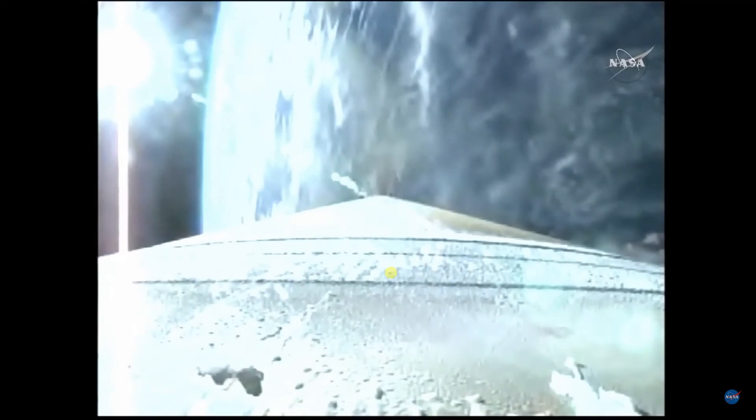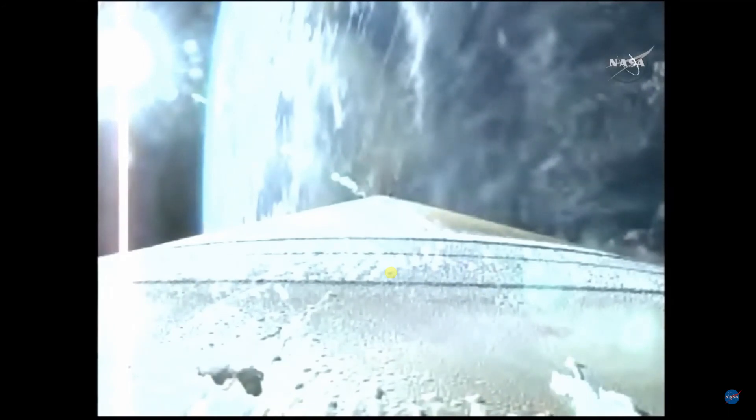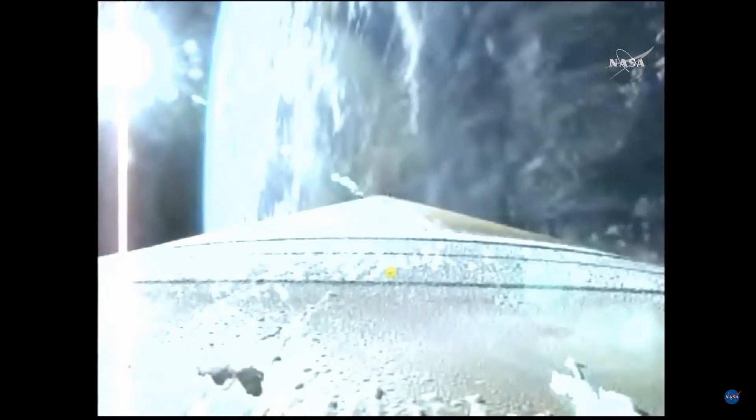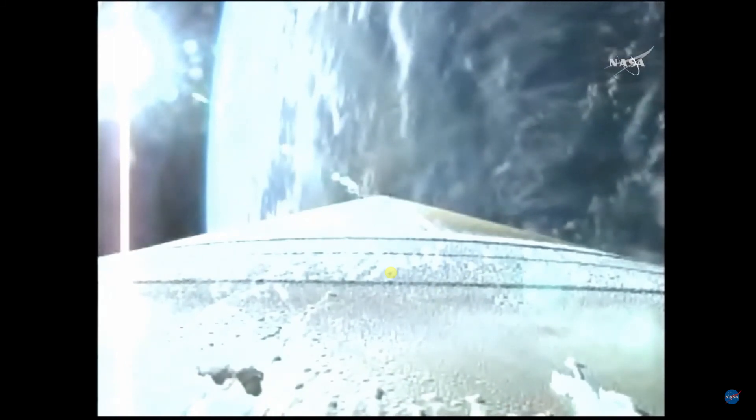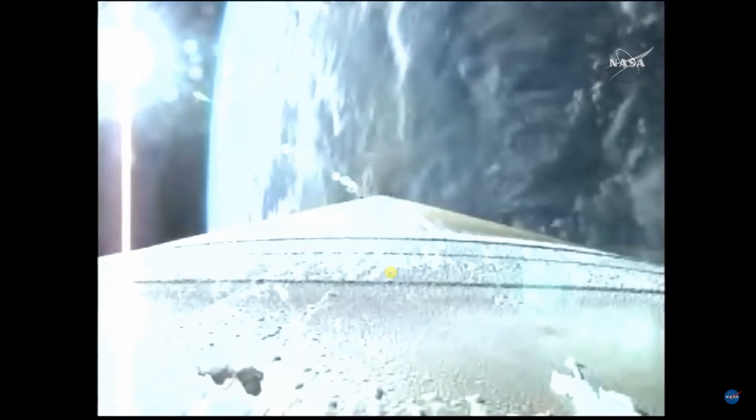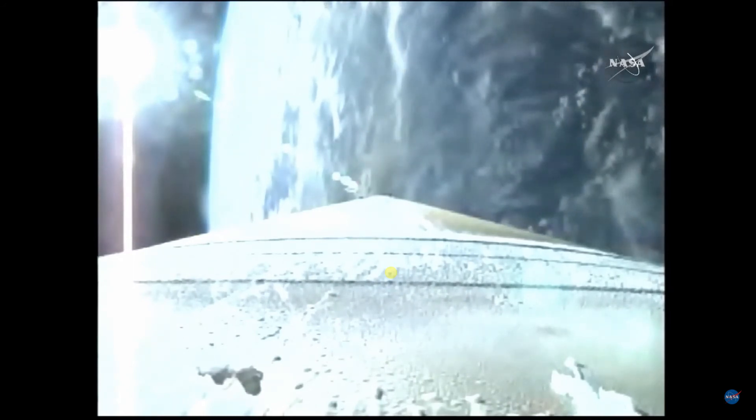That system is now pressurizing — signatures look good. Current altitude is 28 miles, downrange distance 38 miles, current velocity 4,285 miles per hour. Coming up on our 3.5 G throttle segment. Three minutes into flight. The booster has begun to throttle at 3.5 Gs. Q-alpha limit turn is complete.